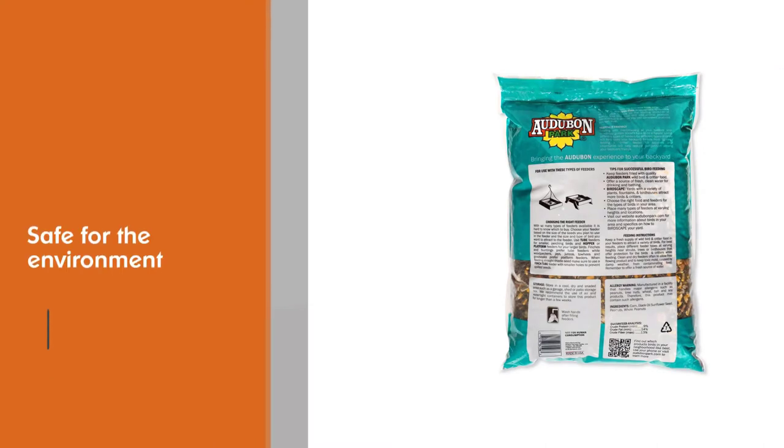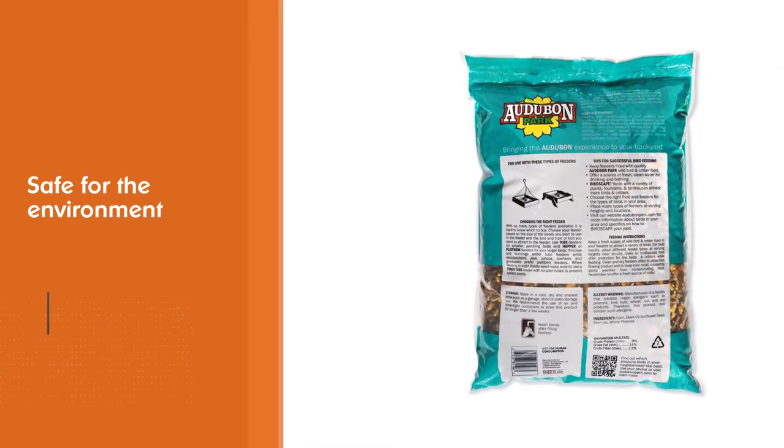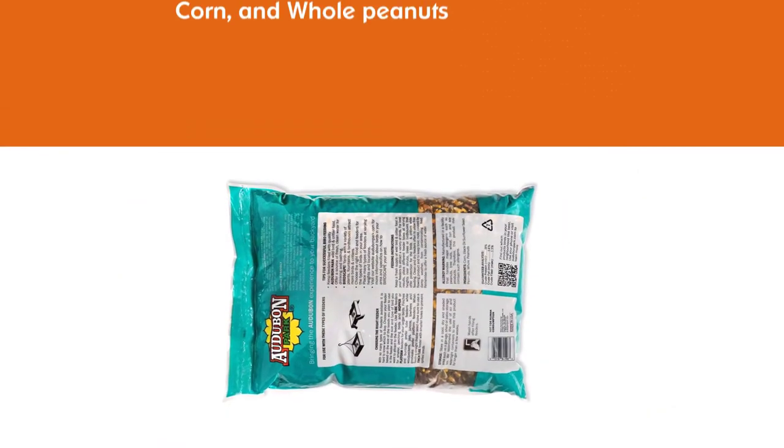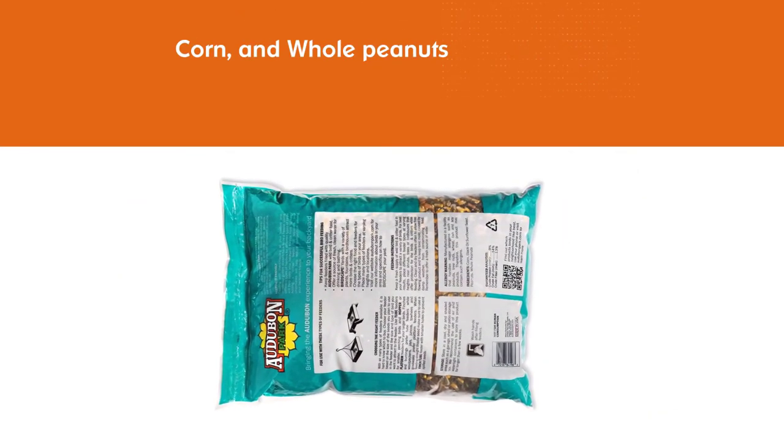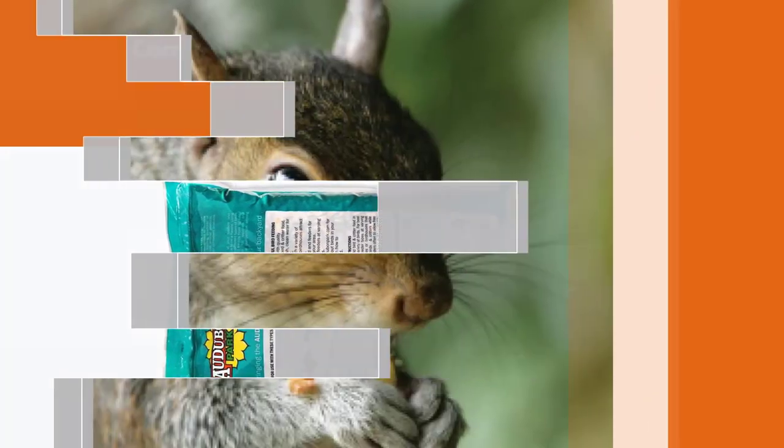The main ingredients are chopped peanuts, black oil sunflower seeds, corn, and whole peanuts. To use for a live trap, just place some Critter Crunch behind the trip pan. Or you can spread some peanut butter directly on the pan and sprinkle some Critter Crunch over it.